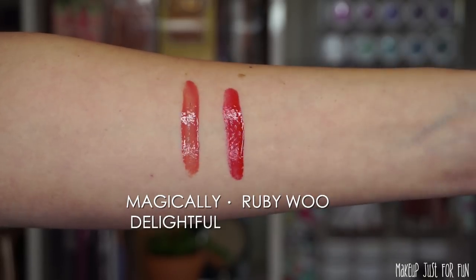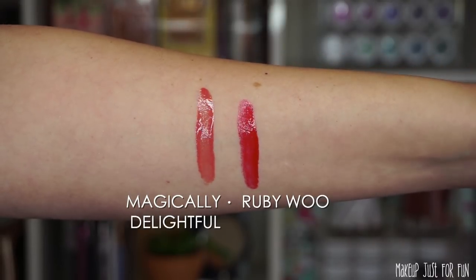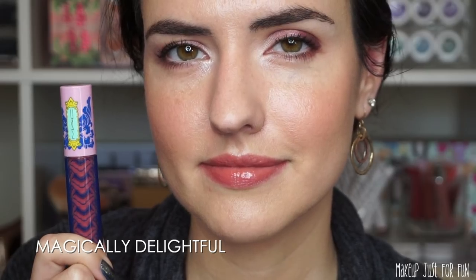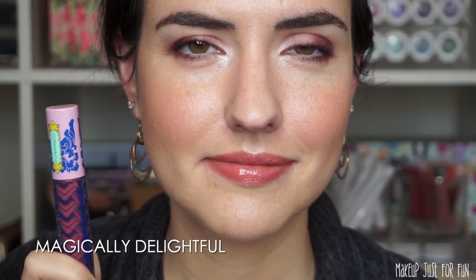The formula feels the same too — it has that light vanilla scent that MAC lip products are known for. I decided to pick up the shades Magically Delightful and Ruby Woo. Here are swatches on my arm of both, and then lip swatches as well. This is Magically Delightful on the lips, and here is the Ruby Woo lip glass.